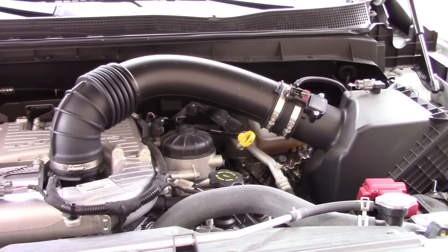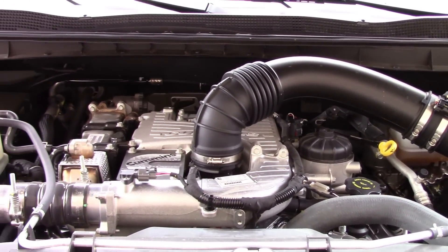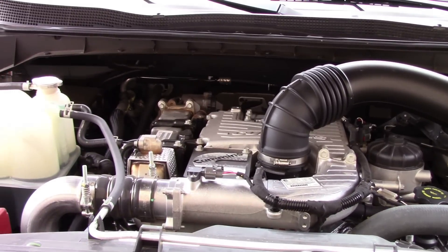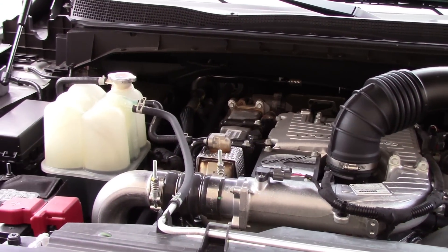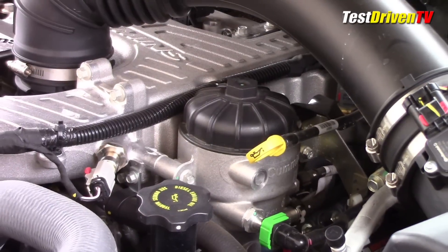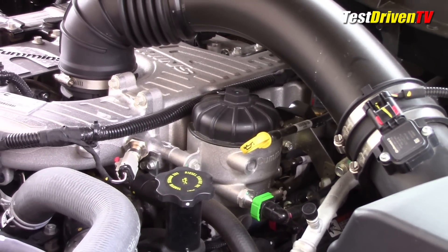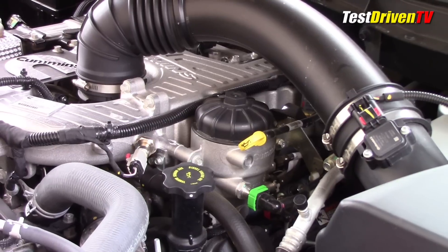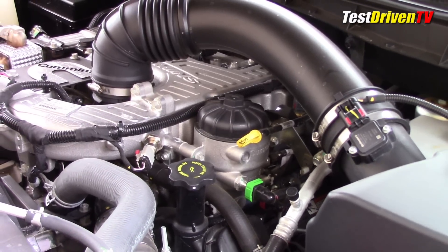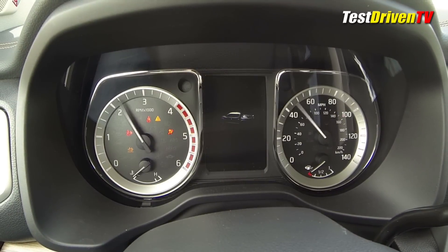Under the hood is what's been getting the new Nissan Titan XD all the attention. It'll be available with a new 390-horsepower 5.6-liter gasoline V8 very soon, but here we've got the all-new 5.0-liter Cummins V8 turbo diesel. It offers 310 horsepower and 555 pound-feet of torque, mated exclusively to an Aisin six-speed automatic transmission driving the wheels through a part-time two- and four-wheel drive transfer case.